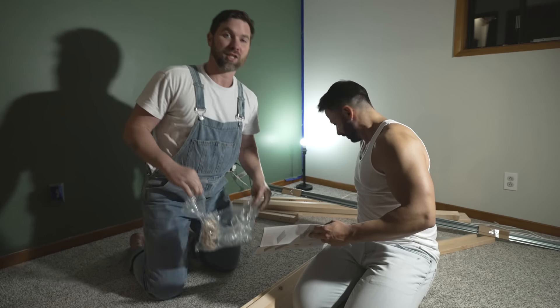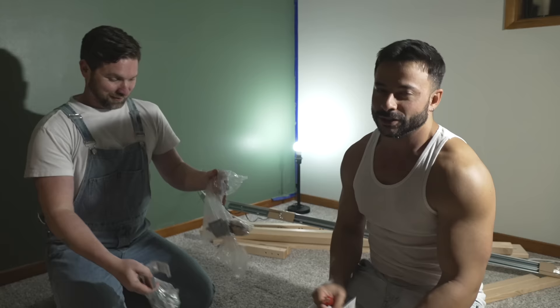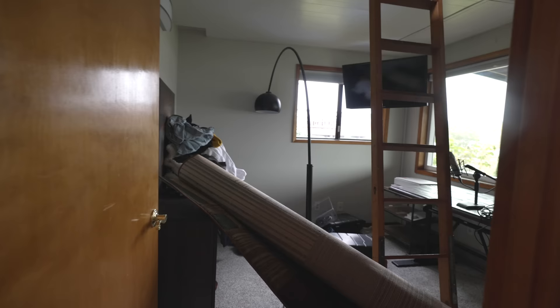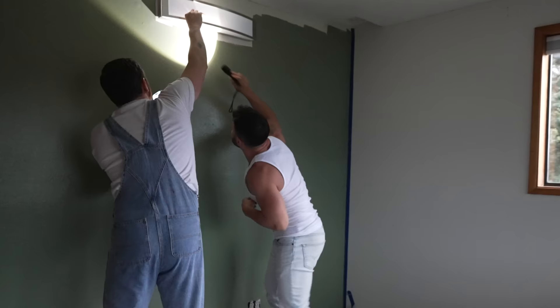Your marriage gets tested putting an Ikea bed together. Our marriage has been tested way before that. My parents are going to be visiting us in a couple of weeks, so this week we're going to be tackling a project we've been putting off for far too long. It gives me anxiety just looking at it, and we're going to have to make it over into a nice guest room because this is where they're going to be sleeping.